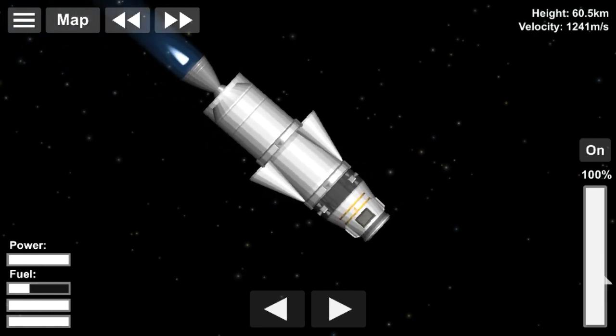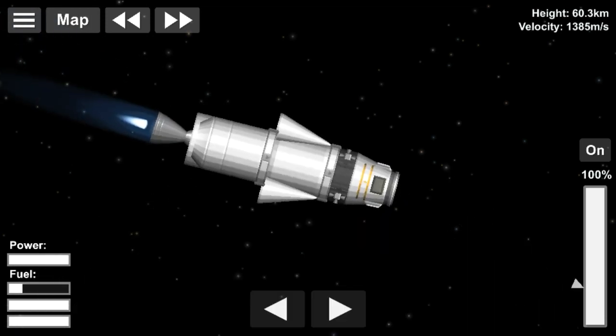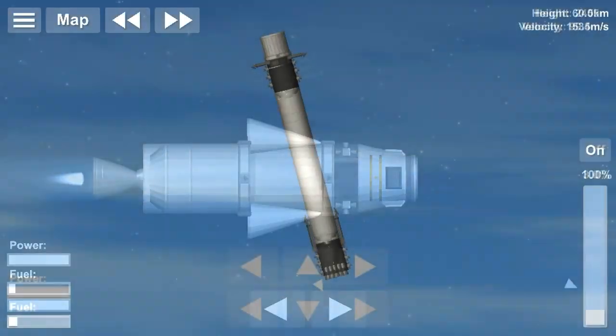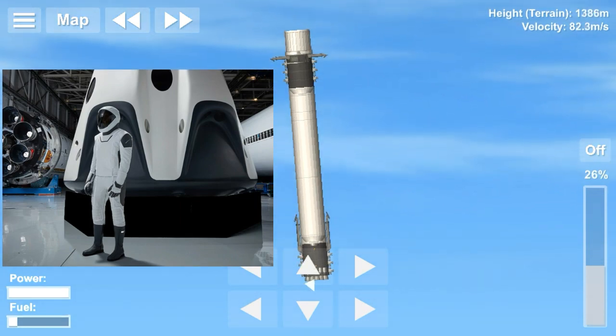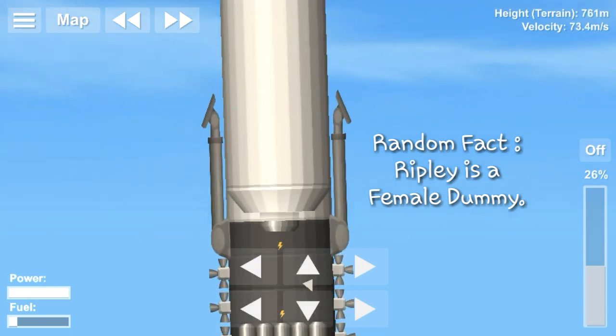The Dragon 2 is going to be docking with the International Space Station in low Earth orbit. This Dragon 2 is configured for crew but is uncrewed for this demonstration mission. However, there is an anthropomorphic test device wearing a SpaceX spacesuit on board named Ripley, as well as some supplies and equipment for the International Space Station.